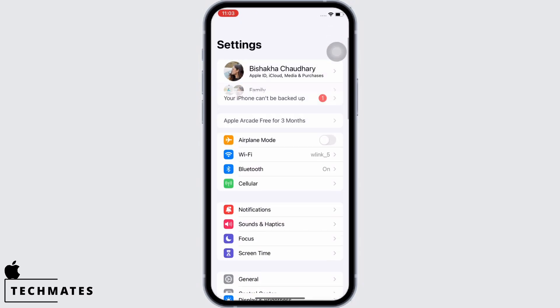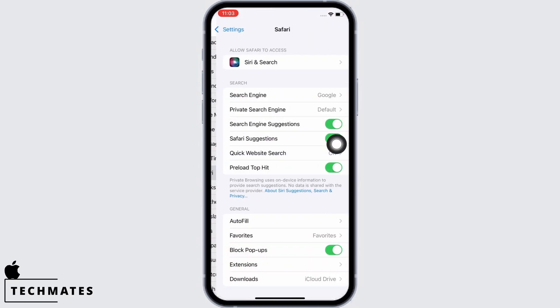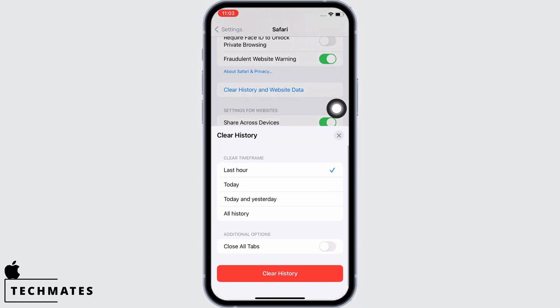Scroll down and tap on Safari. Scroll down again and you will see the option for Clear History and Website Data. Tap on that and then tap on Clear History.